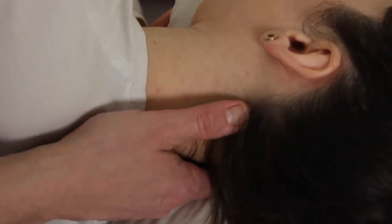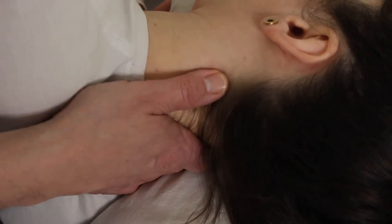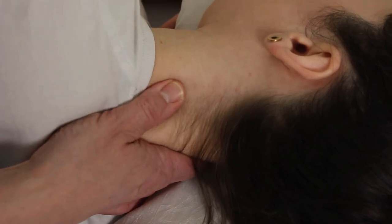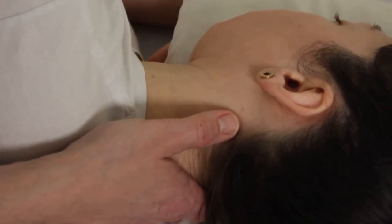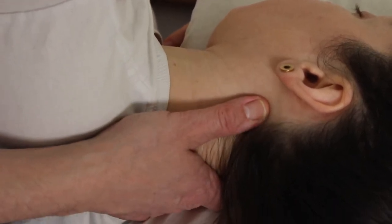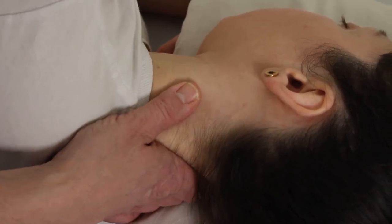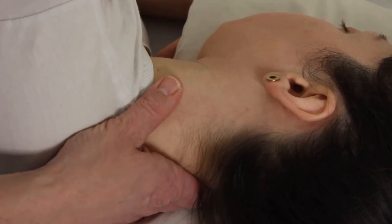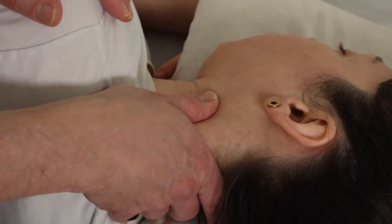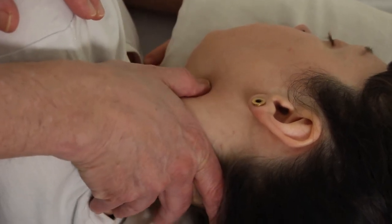Just in front of Gallbladder, along this flat part of the neck, is Liver. And then along the back part of the SCM muscle, we have Small Intestine. Moving around to the front, we have Large Intestine and Stomach.